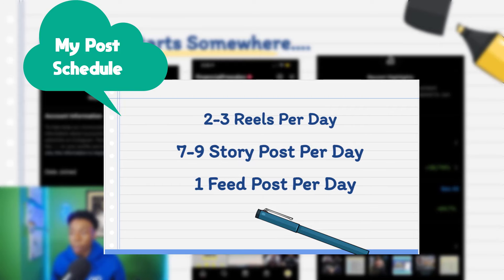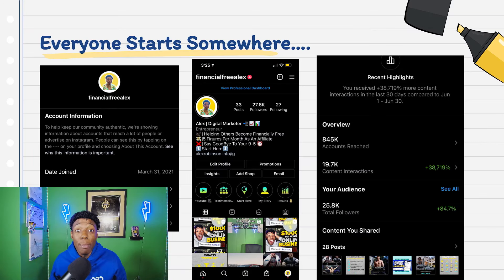I really started to post more on reels, and Instagram themselves said they're moving towards less of a photo sharing app and more of a video sharing app. This is their way to compete with other platforms like TikTok. So reels is going to be the main reason I grew, and it's going to be the main reason a lot of Instagram accounts are going to grow.